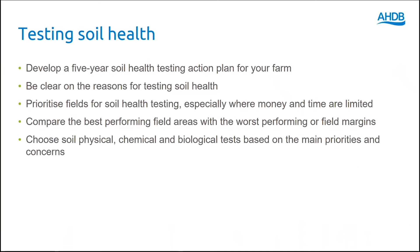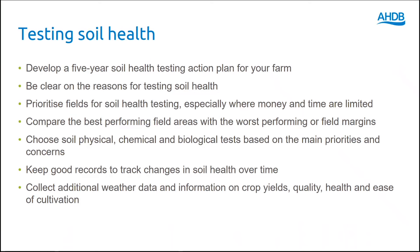Choose soil physical, chemical and biological tests based on the main priorities and concerns that you have. Keep good records to track changes in soil health over time. And finally, collect additional weather data and information on crop yields, quality, health and ease of cultivation.